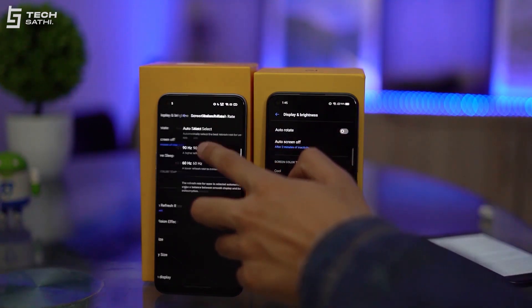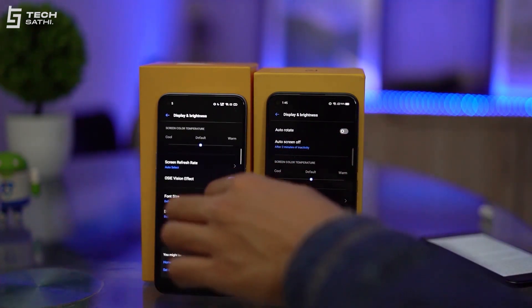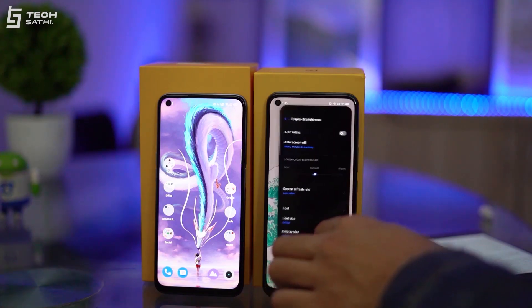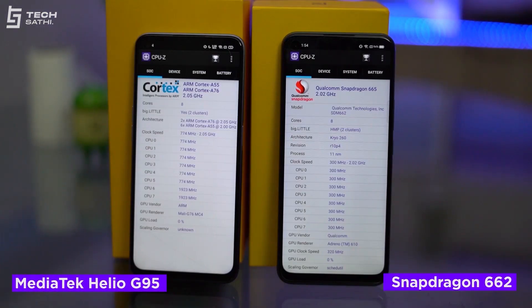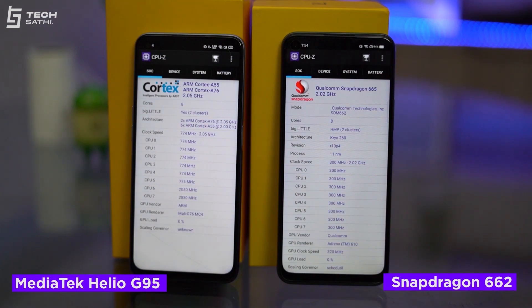Both phones have a 90Hz refresh rate, making navigation and gaming much smoother. I recommend using the auto-select option in settings, which adjusts the refresh rate based on usage to save battery life. Both phones have a punch-hole cutout on the top left, with an earpiece just above the display, but there is no notification LED on either phone.